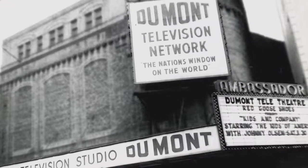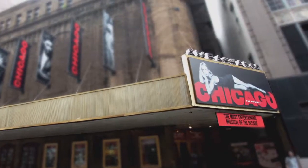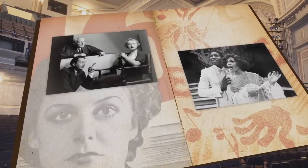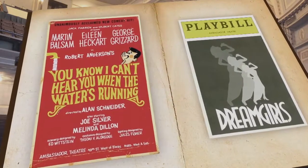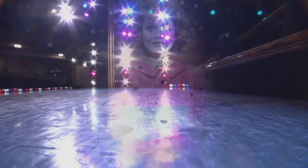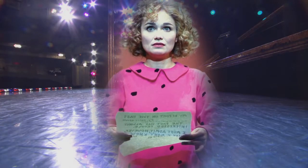After years of struggle, the Ambassador has evolved into one of the most successful houses on Broadway, creating lasting memories for audiences and actors alike. For me, it was that it will never happen that way again. It was the first time I created a role on Broadway. I will take Sally with me till the day I die.